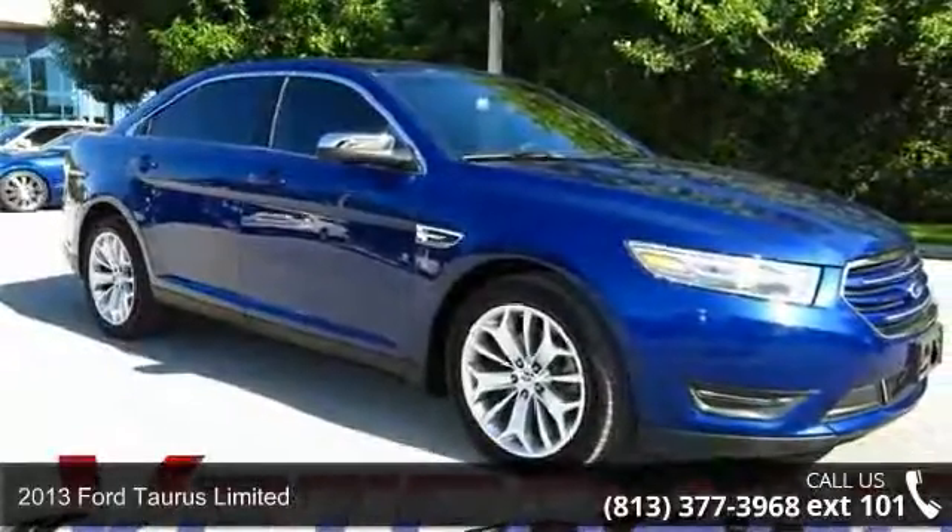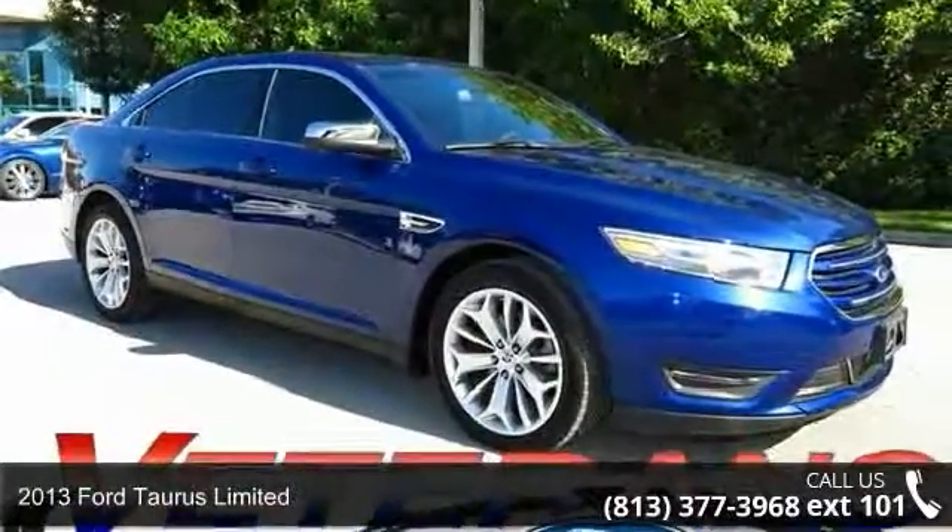Step into the 2013 Ford Taurus Limited. This may be the set of wheels you've been looking for.